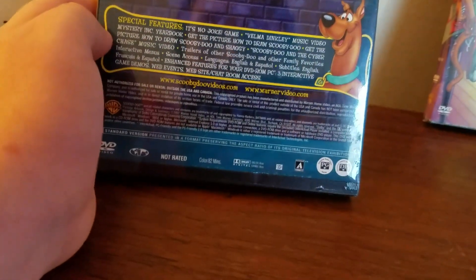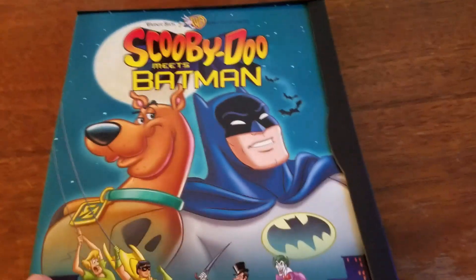Additional special features are Get the Picture: How to Draw Scooby-Doo, Get the Picture: How to Draw Scooby-Doo and Shaggy, and a Scooby-Doo and the Shadow Chase music video. Let me open this up real fast.